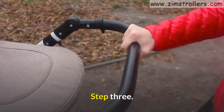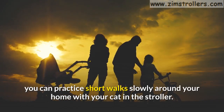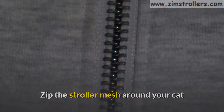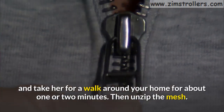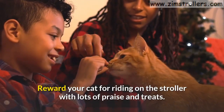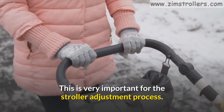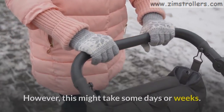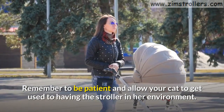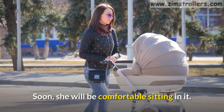Step 3. Once she spends more time inside the stroller, you can practice short walks slowly around your home with your cat in the stroller. Zip the stroller mesh around your cat and take her for a walk around your home for about one or two minutes, then unzip the mesh. Reward your cat for riding on the stroller with lots of praise and treats. This is very important for the stroller adjustment process. However, this might take some days or weeks. Remember to be patient and allow your cat to get used to having the stroller in her environment. Soon she will be comfortable sitting in it.